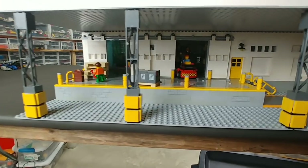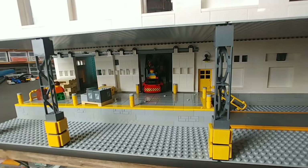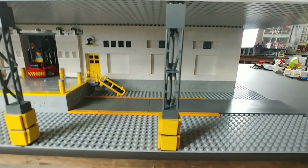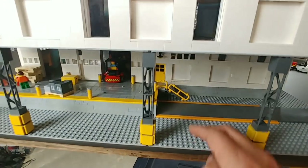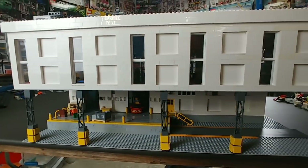Coming down underneath — I'll pull the top off so we can see it a little better. This is the shipping area. I need to add a dumpster in here; this is where the semi trucks pull in and out. There will also be train tracks running through here once it's placed on the table.